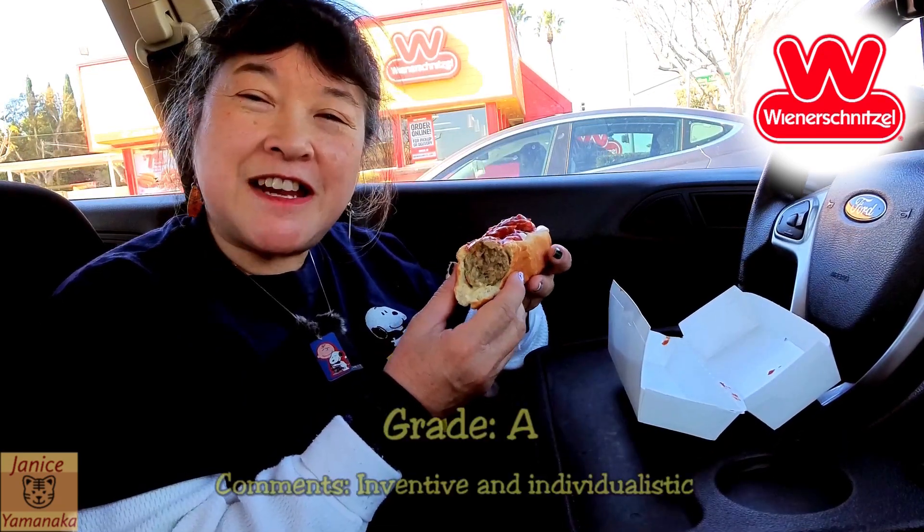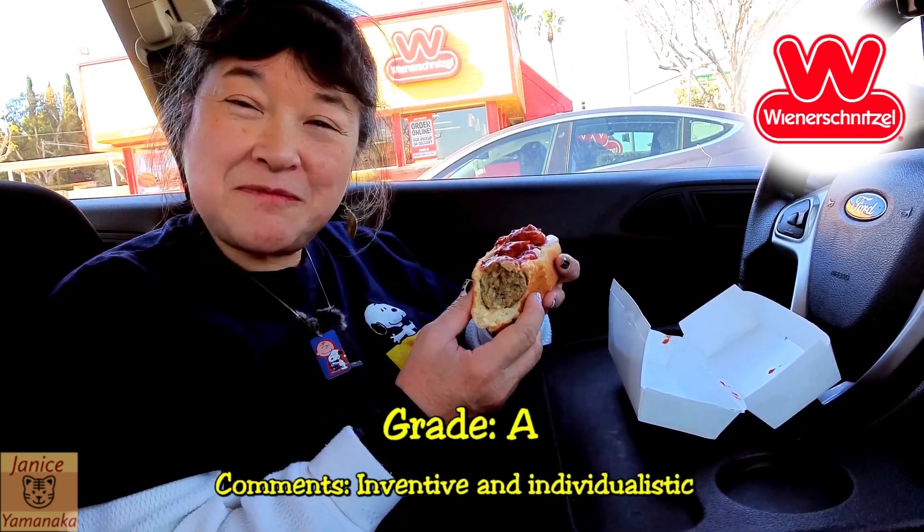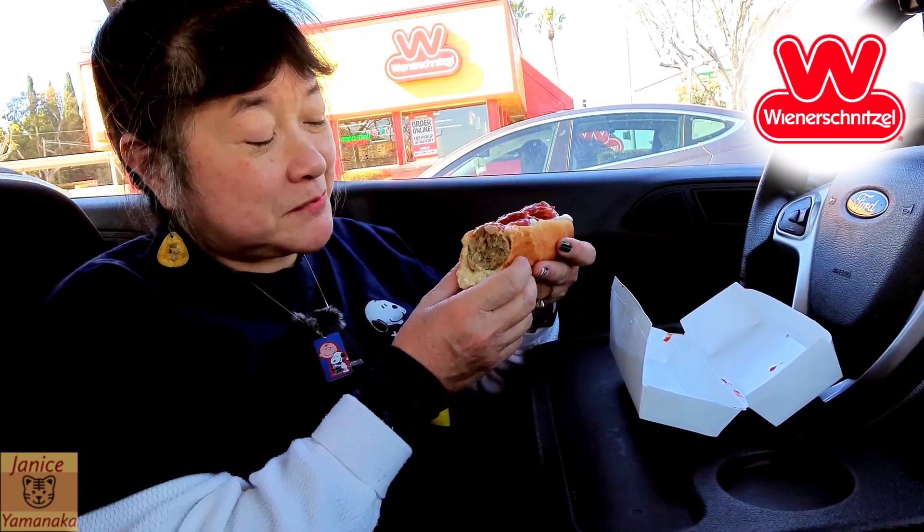For a fast food place, I'm going to give this an A. It tastes pretty good and it's a good price. The meat's well cooked, it's very hot, and the meat's just made. It's not going to be like Italian restaurant quality, but if you're here at Wienerschnitzel and you want something fast, try it out.